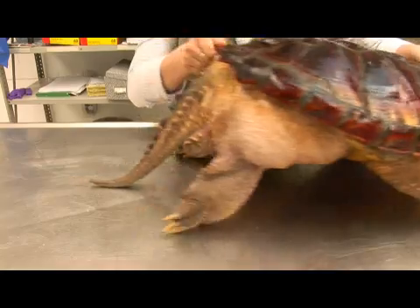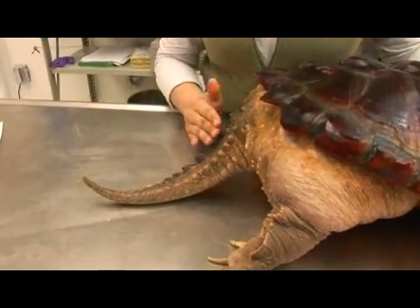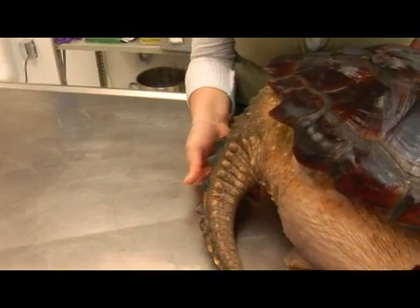Its tail can usually be about half the size of the body, and it has these horn-like keels on the tail, giving it a very primitive appearance.